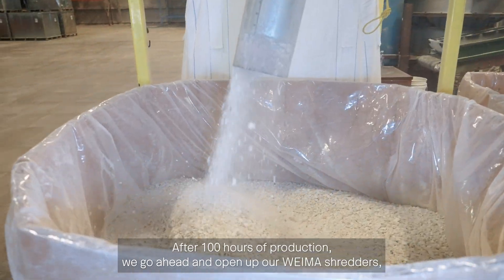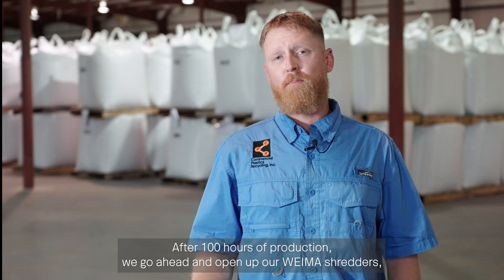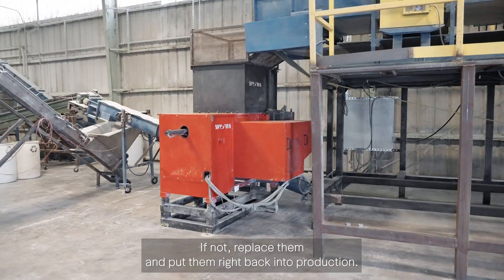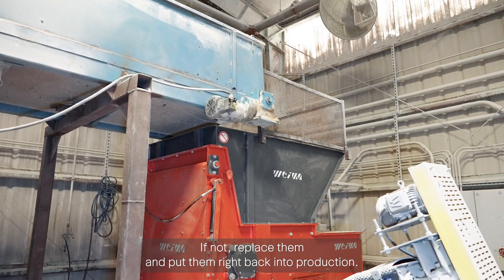After 100 hours of production, we go ahead and open up our Wyma shredders, check the rotation on the blades, and make sure they're sharp. If not, we replace them and put them right back into production.